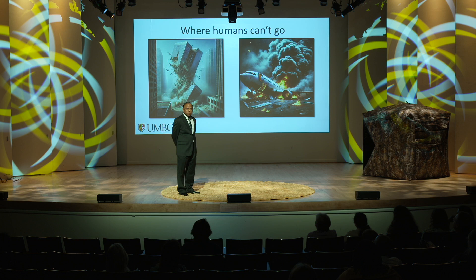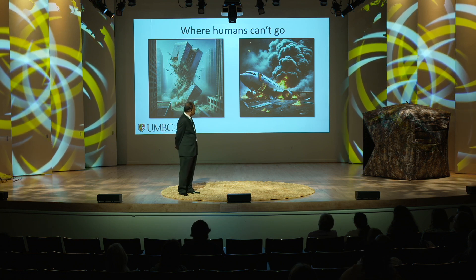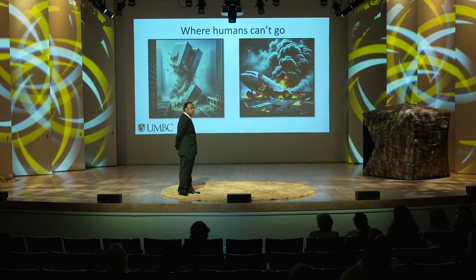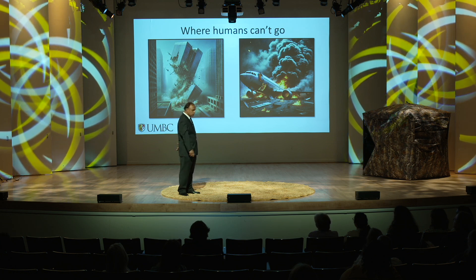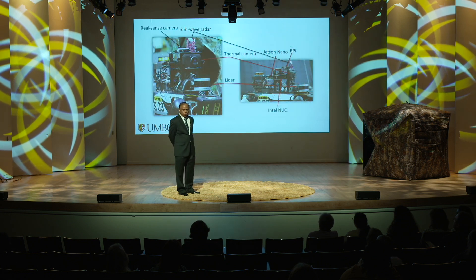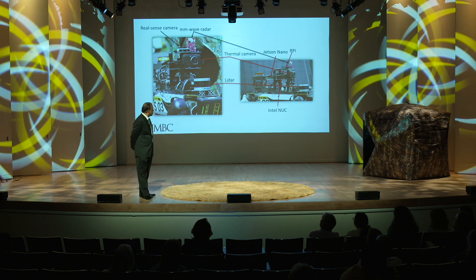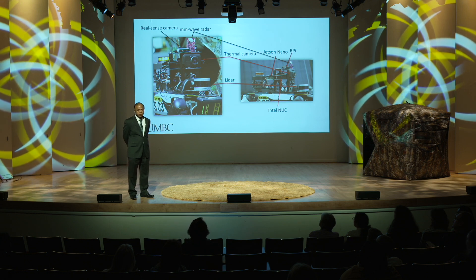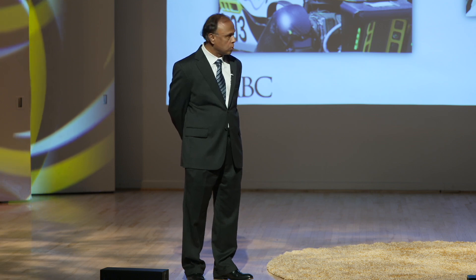Tall buildings collapsing is another example of where it can be extremely dangerous. Sometimes firefighters and rescue workers risk their lives to save others. And then aircraft fire. These robots can be completely autonomous, or they can be human-navigated. We're going to show you how you can navigate these robots using gesture-based controls.